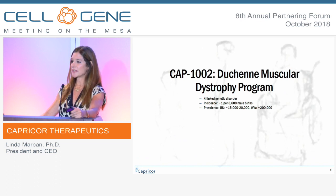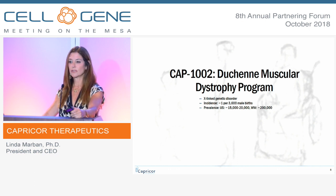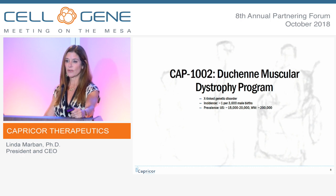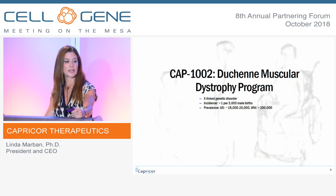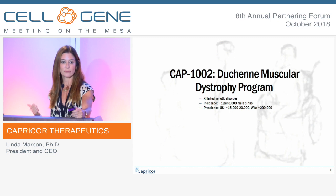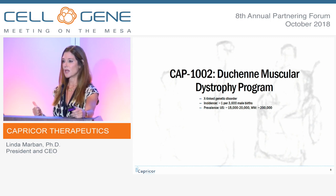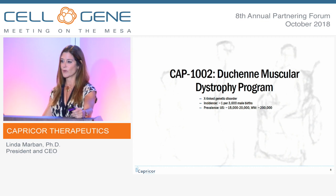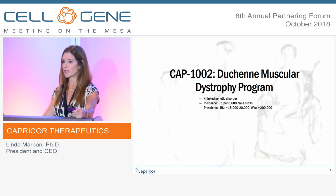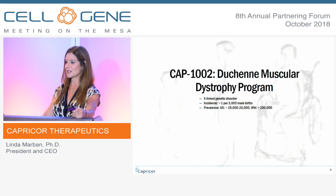Duchenne muscular dystrophy is an X-linked disorder, primarily affecting boys and young men. It's typically diagnosed around three years of age, so it's not uncommon for a family to have two boys affected. It's a rare disease — one in 3,600 births, approximately 20,000 patients in the United States, and 200,000 worldwide. We've qualified for a rare pediatric disease coupon upon commercialization, we have orphan disease designation, and most importantly, what's driving our program forward at great speed is RMAT — the Regenerative Medicine Advanced Therapy designation from the 21st Century Cures Act.